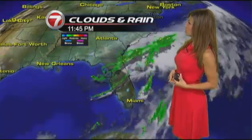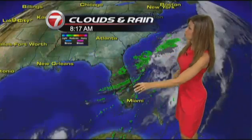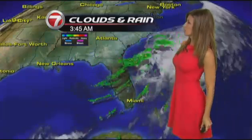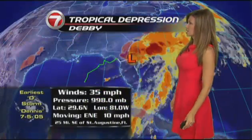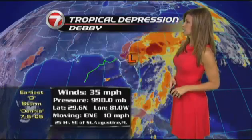Take a look at Tropical Depression Debbie — not very impressive. A very elongated area of showers and thunderstorms stretching from the Gulf of Mexico into the western Atlantic, with a lot of the moisture well displaced from the center of circulation, as you can see on the color satellite. The center of circulation as of 5 o'clock this morning is located 25 miles southeast of St. Augustine, Florida, moving to the east-northeast at 10 miles per hour.